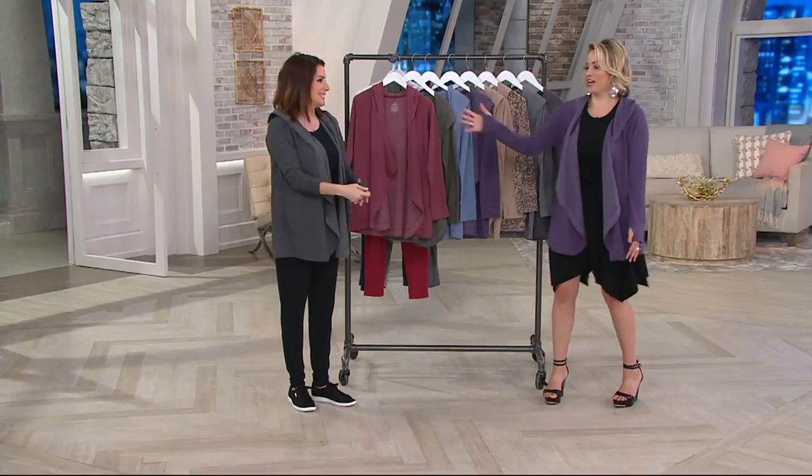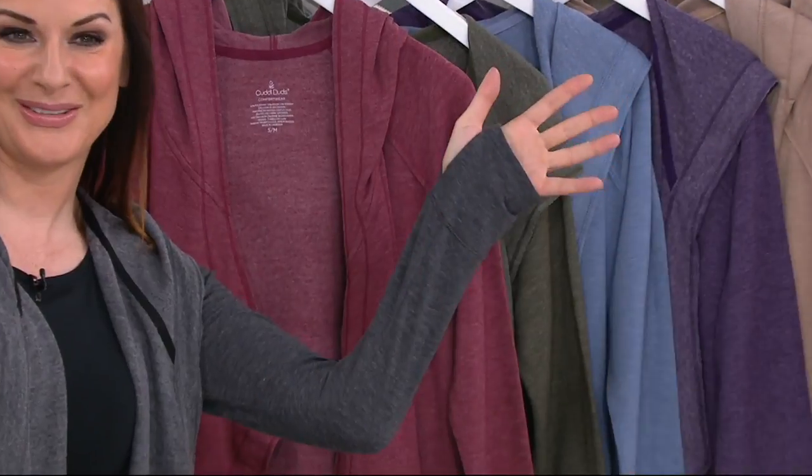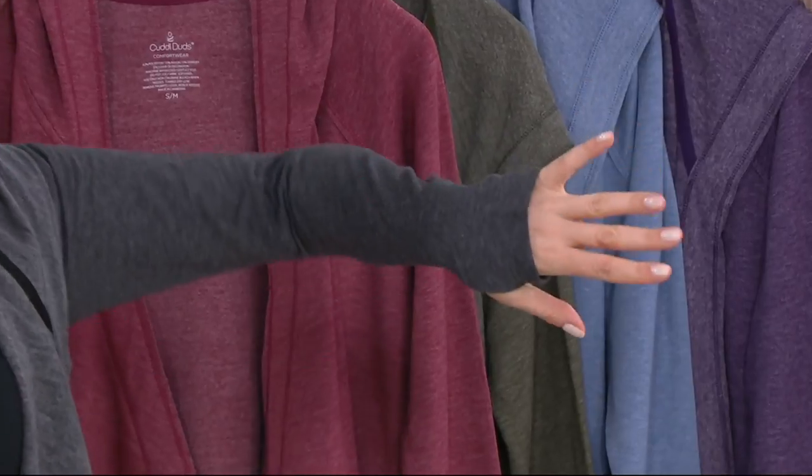And we also have thumb holes. Like, I was talking and then — thumb holes! Hello, gorgeous. Those are fun, they're great.